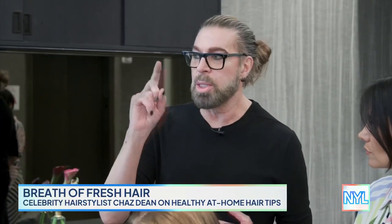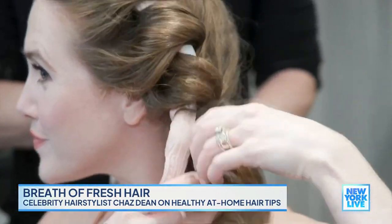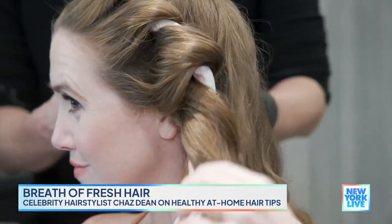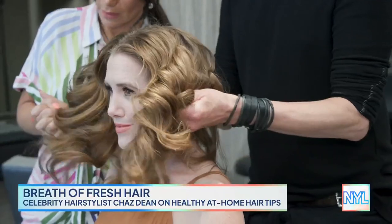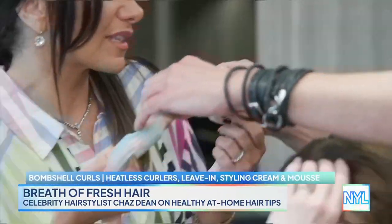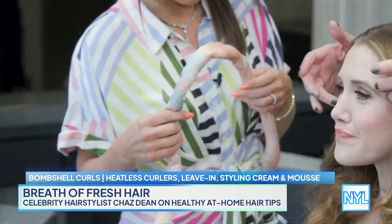Next up: heatless curls. When your hair is soaking wet, you do your leave-in conditioner, style cream, and nourishing mousse — those are your foundation for holding the curls. As you go, you pick up a little, like a braid, picking up a little bit more from the back. People pay a lot of money for this look. There are different kinds of tools — you want to make sure it does have that wire in there, which is helpful.